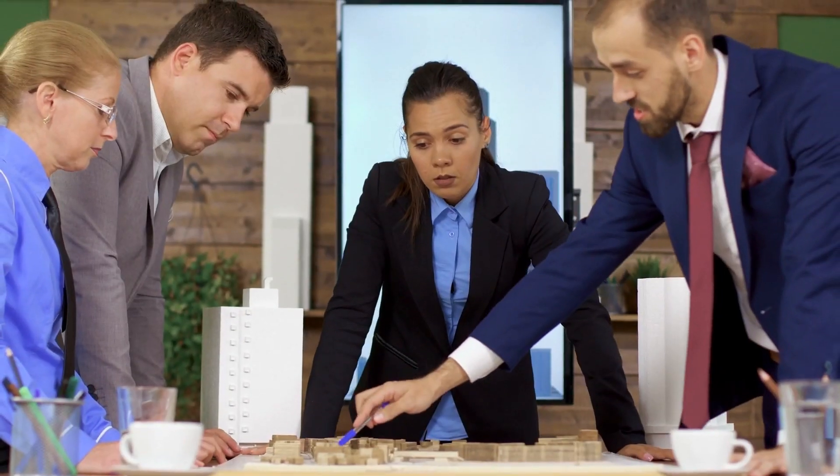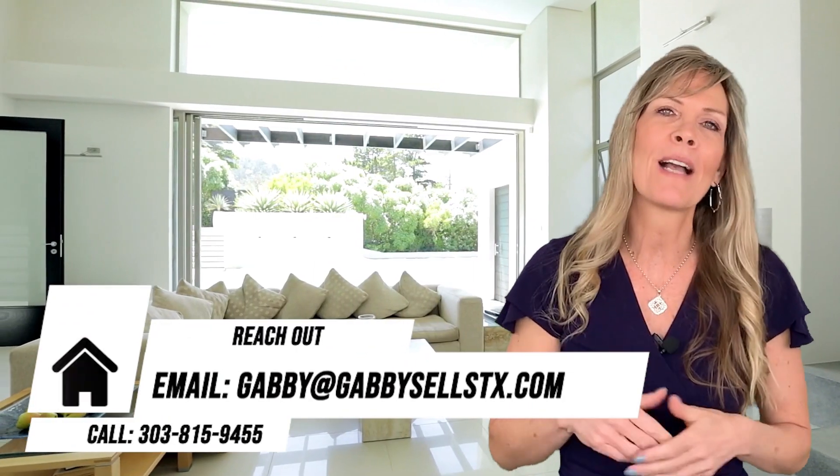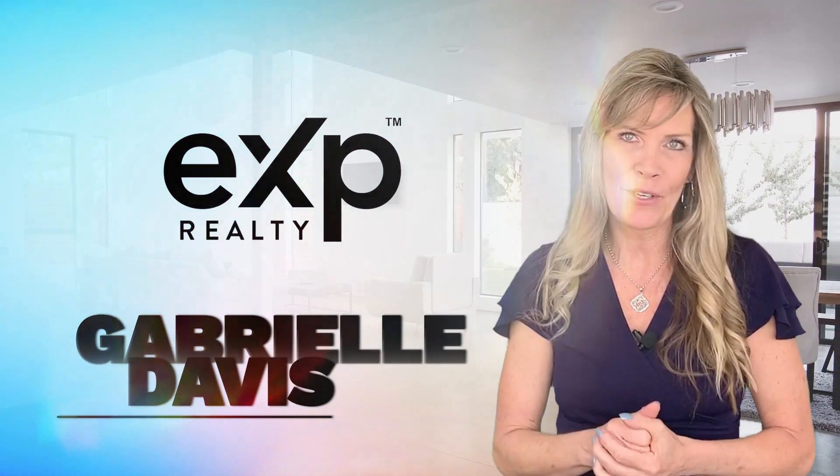Bottom line, if you're planning to explore either option, it's best to consult an experienced real estate professional. Feel free to reach out so we can help guide you through this important decision. Gabrielle Davis with eXp Realty, where we put you first.